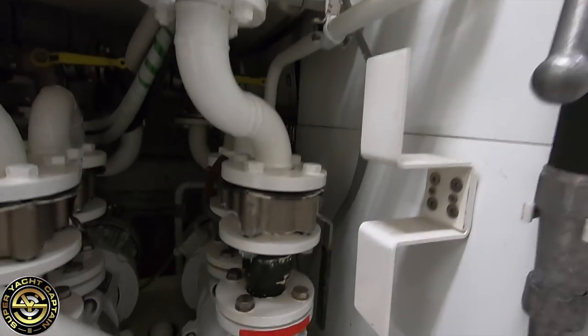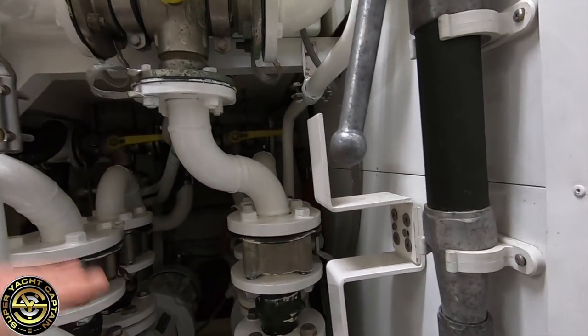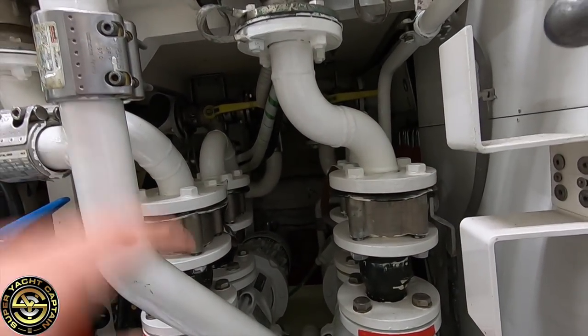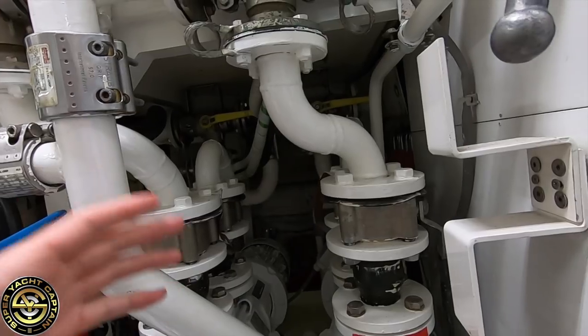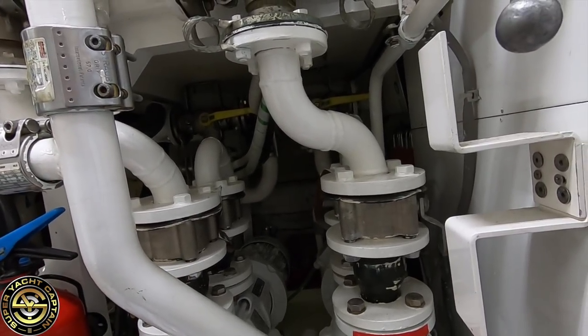Further down here we have a couple of pumps. Here we have the fire and bilge pumps. If we have water in the bilges — if the hull's been damaged and we're taking on water — these pumps will pump water from the bilge to the outside of the vessel, to the sea.